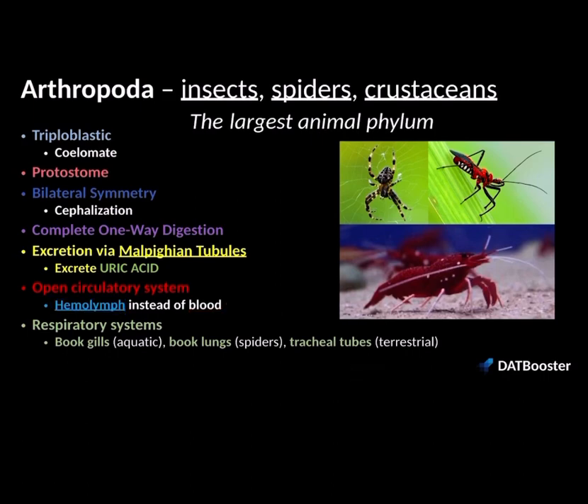The last thing about arthropods that we need to know is their advanced respiratory systems, and this depends on what type of environment they're found in. Aquatic arthropods like crustaceans are going to have book gills. Spiders are going to have book lungs. And terrestrial arthropods are going to have tracheal tubes.